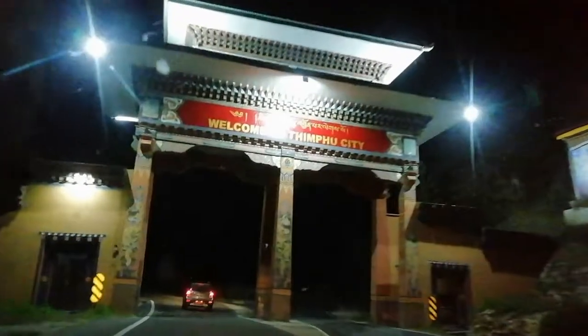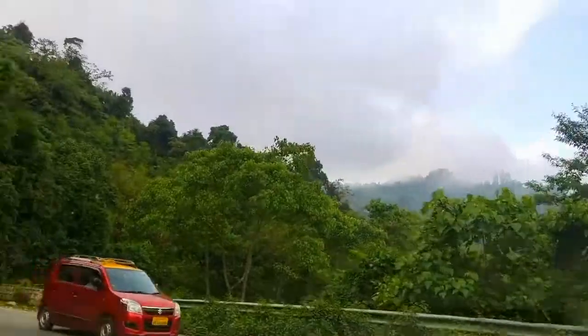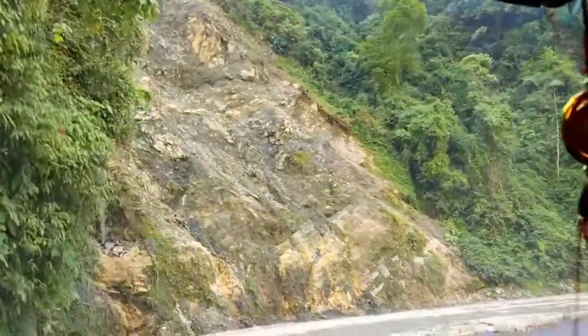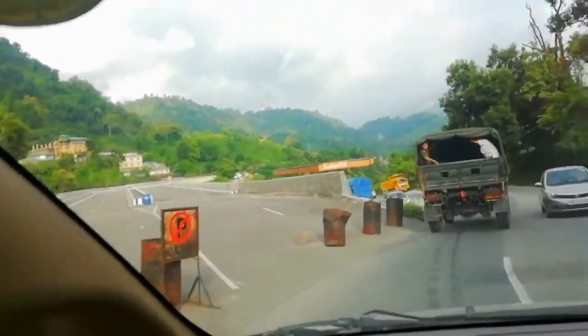Hi guys, good morning everybody. Hi, good morning. And this is the view — you can see it's a view with a different bottle behind me. Welcome to Bhutan Taiboy at top.